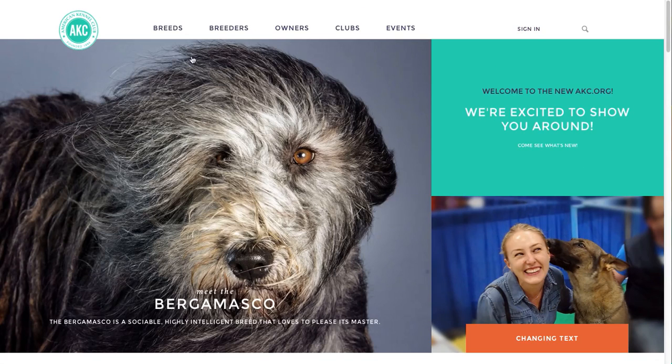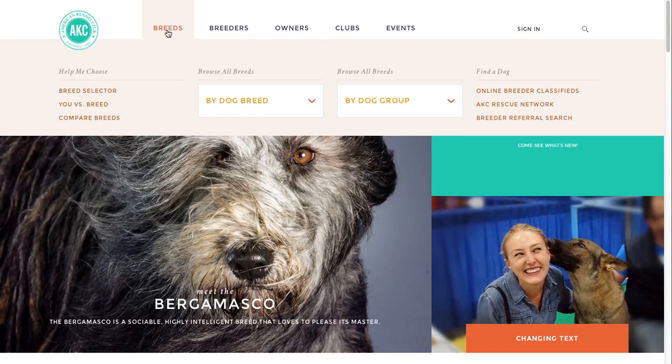Let's start with breeds. The breeds tab is an educational portal that helps inquiring owners find the right dog for them. There are several new elements featured in the new breeds tab. Under Help Me Choose, there are three new ways to explore and learn about breeds. Breed selector allows you to match your lifestyle and preferences with the right breed for you. You vs Breed connects your Facebook profile and compares your hobbies, activities, and likes to breeds to see which are most similar to you. Compare breeds lets you take a look at multiple breeds next to one another.